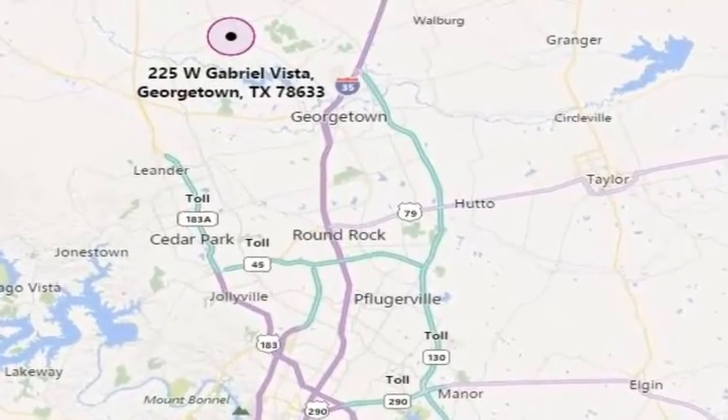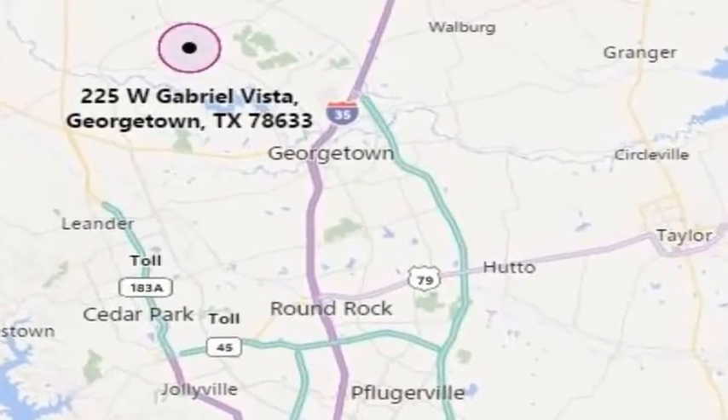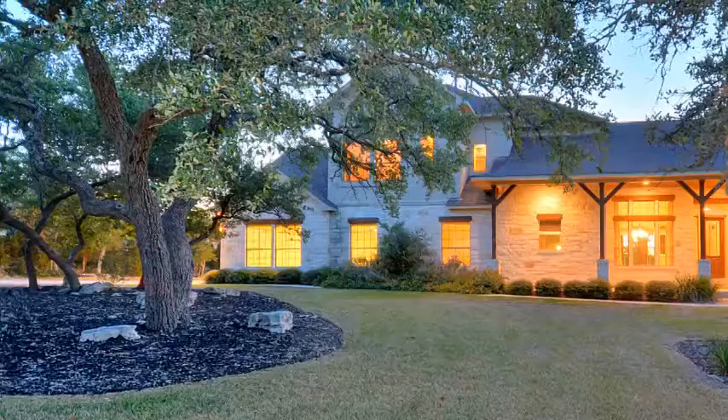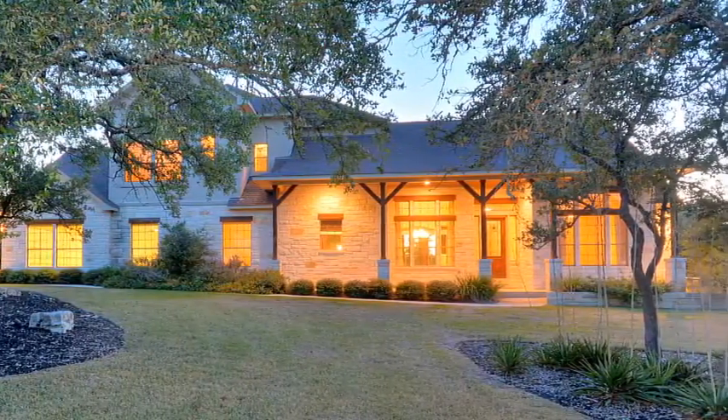Hello, this is Wally Wilson. I'm here at 225 Gabriel Vista West in Georgetown, and this is a gorgeous hill country setting. As you can see, nice landscaping all the way through.